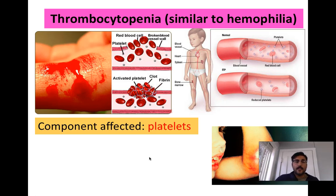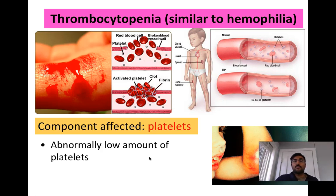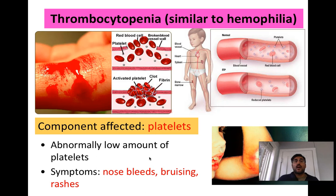Thrombocytopenia is similar to hemophilia. This disorder affects platelets — specifically, individuals have a very low number of platelets and therefore do not clot their blood properly. They bruise very easily, bleed very aggressively, and a simple cut could bleed for an excessive amount of time and never clot up. Nosebleeds are very common because the blood doesn't thicken or clot. It can be very dangerous, and there are medicated and nutrient-based treatments, but it is a difficult disorder to manage in life.